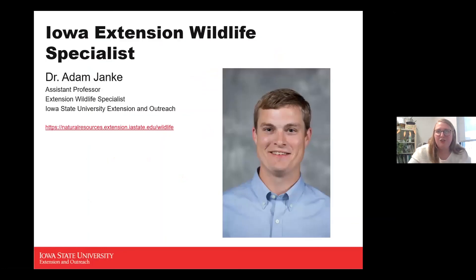I want to introduce you to Adam Janke, our Iowa Extension Wildlife Specialist and Assistant Professor for Iowa State. He has a really helpful website with resources. He also just restarted the Master Conservationist Program, which was held in Woodbury County for the first time last year after about 10 years.